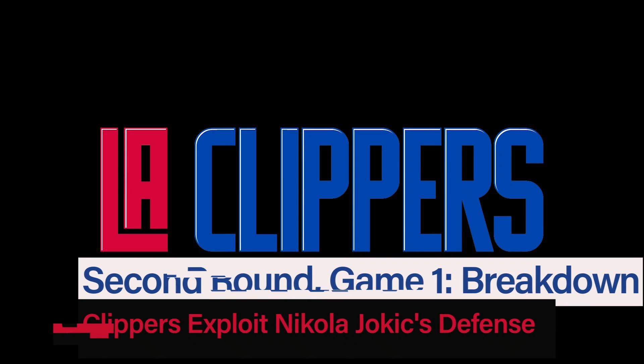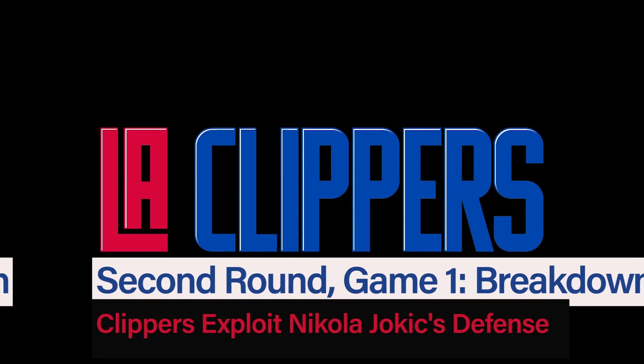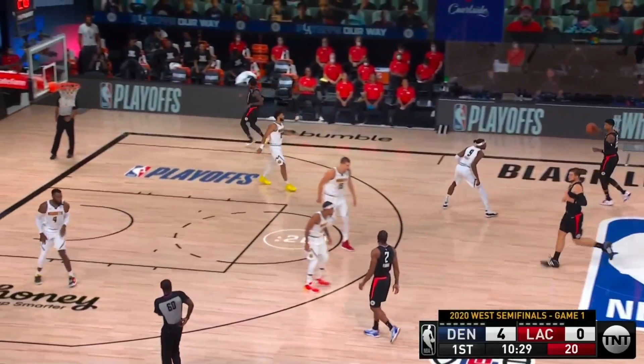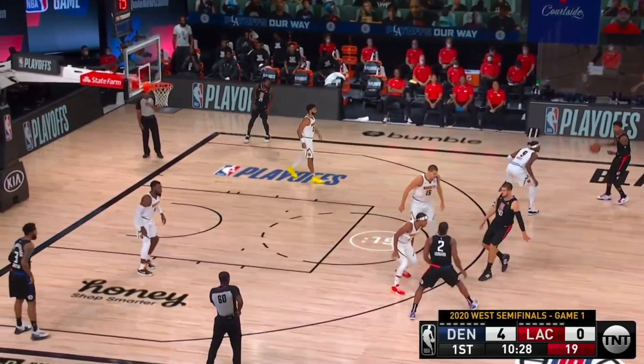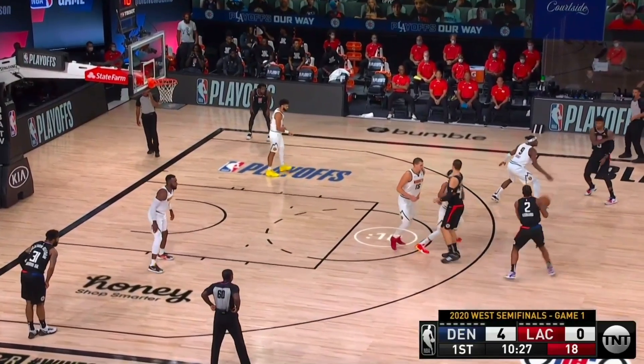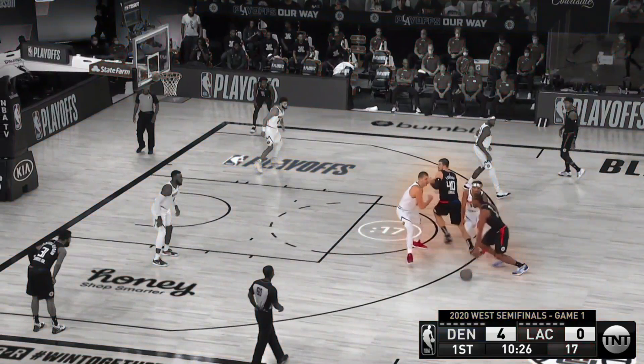In this video, we're going to look at how the Clippers attacked Nikola Jokic's defensive shortcomings in Game 1. Sometimes a guy can hurt his team defensively when not engaged in direct action on a score, and we're going to see that here. Zubats sets a screen against Gary Harris for Kawhi Leonard, and then he slips it. This is something the Clippers did all night.